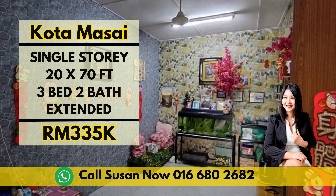Make this your dream home. I am Susan, dedicated to finding the most suitable home for you.